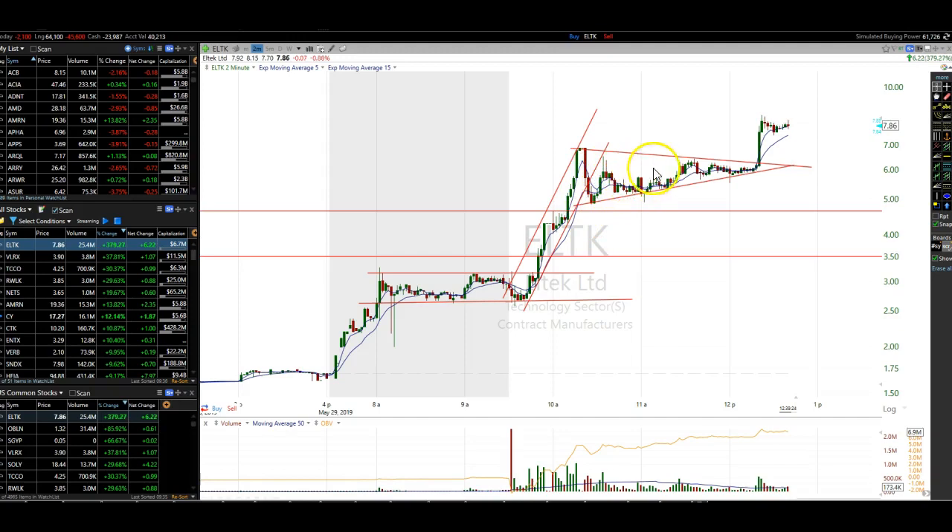But then it consolidates, and it gets into this coil — this wedge pattern, coiling pattern. As it gets close to the apex of the coil, this is where we're expecting it to go one way or the other, up or down. This is a bull chart — wave one, two, three, four, five.